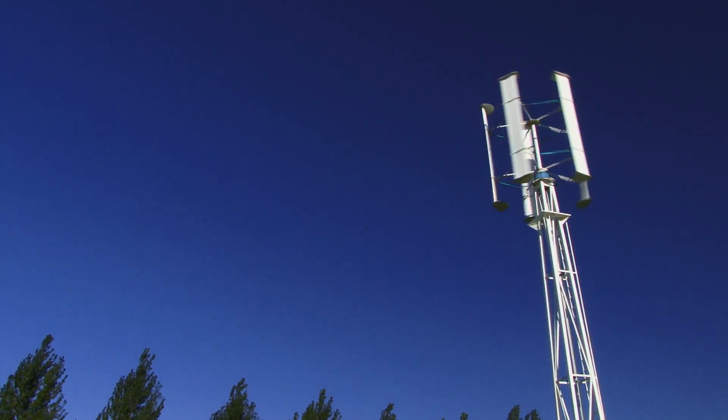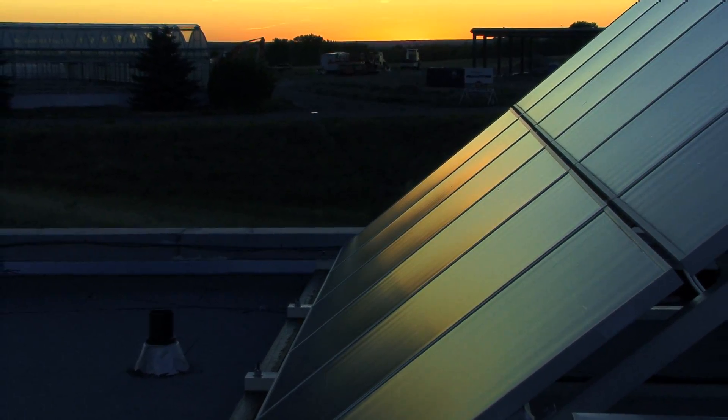Hi, I'm David Dodge. Welcome to Green Energy Futures. Join me as we uncover unique energy solutions across Canada.